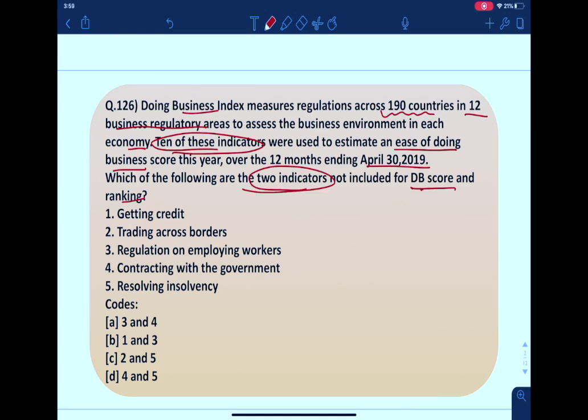The question says that the Doing Business Index measures across 12 business regulatory areas, but for the measurement of DB Index 2020, only 10 indicators have been considered. So which two among these 12 indicators are not considered for the calculation of DB Index 2020? Five options have been given. Before answering the question, let's first see what the Doing Business Index is in the next slide.